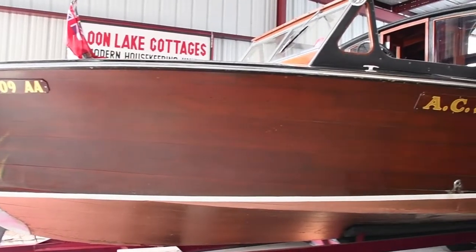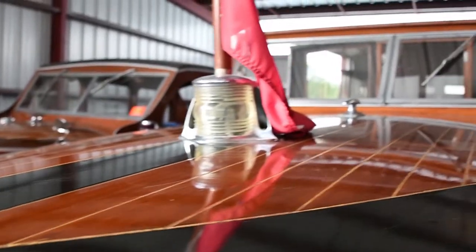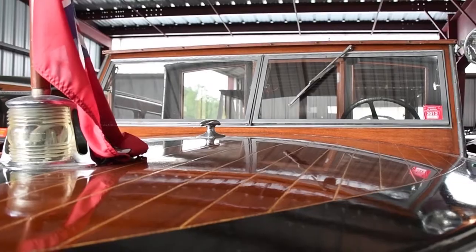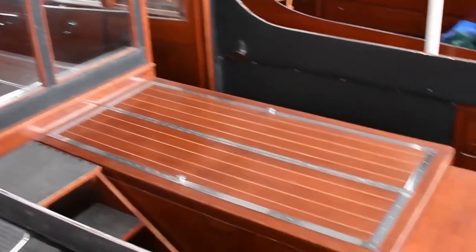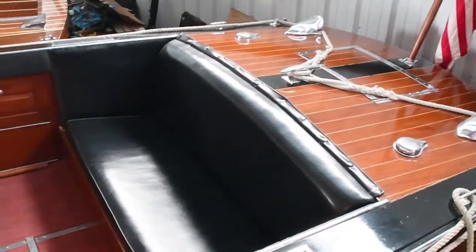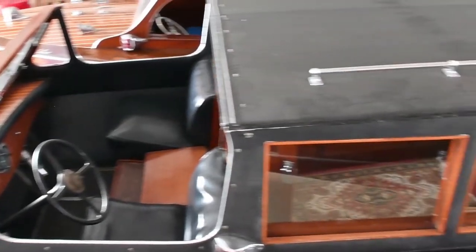Made in Alexandria Bay, New York, we have a 36-foot 1931 Hutchison Commuter Sedan. This is truly a piece of Thousand Islands history and a one-of-a-kind boat. It is unique in that it has only had two owners since new in the 1930s, and the boat has always been on the St. Lawrence River.